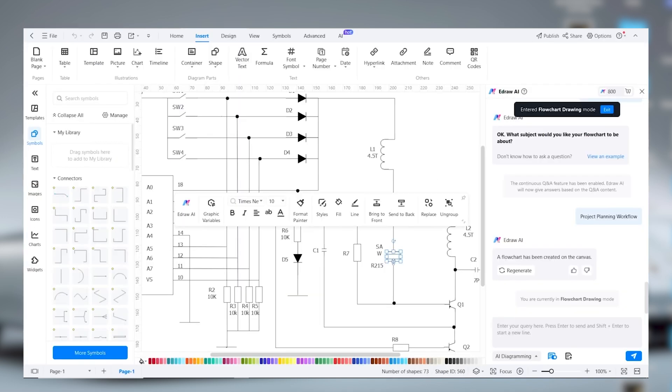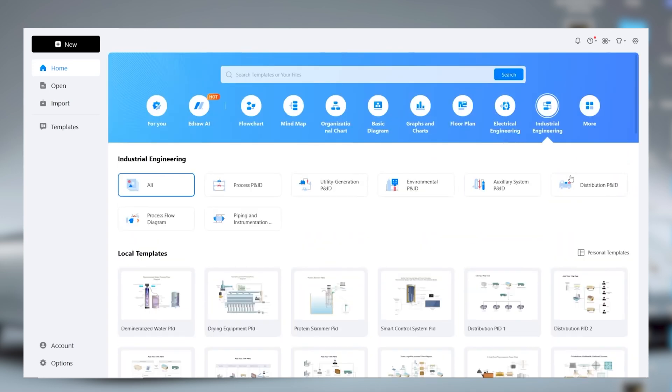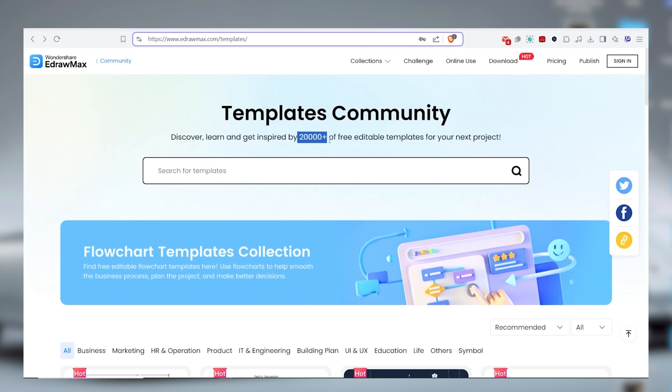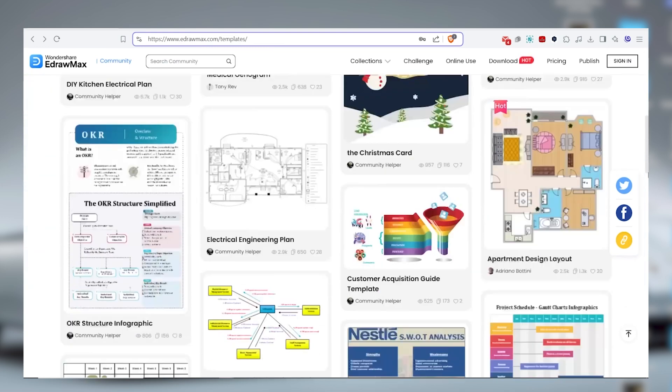Let's switch gears and look at engineering drawings. Usually quite complex, but eDraw Max makes these super accessible. There's a massive library of over 17,000 professional symbols for civil engineering needs, and the templates are a real time saver too — find one that fits, make a few tweaks and you're good to go. One feature that really stands out is the template community — we're talking 20,000 free and editable templates that can help you streamline processes, plan projects and make decisions like a pro. eDraw Max has also recently launched an AI infographics generator, a cool tool that can turn text documents and even web pages into infographics for free.